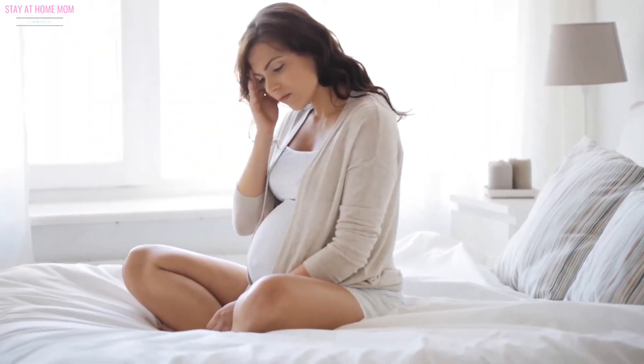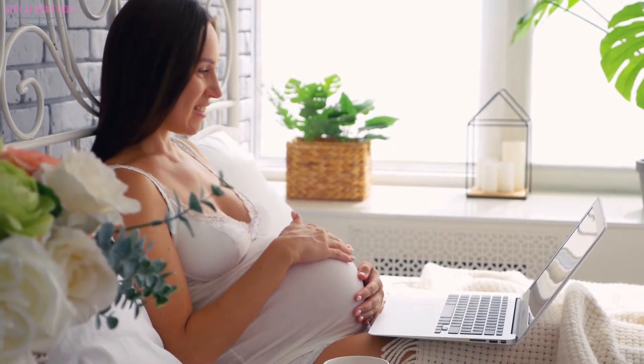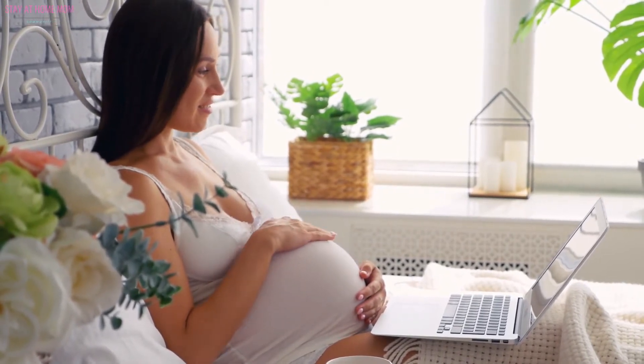Your much-awaited moment is almost here. Use this third trimester checklist as your guide to ensure that you are fully prepared and ready to welcome the arrival of your little angel.